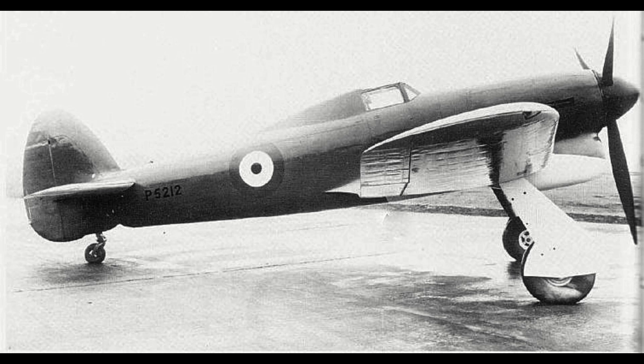The Typhoon prototype would make its maiden flight in early 1940 and immediately became a problem child with a seemingly endless list of issues. From carbon monoxide seeping into the cockpit from the engine, to tails shearing off in high-speed dives, to terrible visibility out of the initial canopy design, the Typhoon had a lot of problems that made pilots initially distrustful of the aircraft. This was made worse when a prototype was lost in a low-level speed test, killing the pilot and stumping Cam as to the cause.